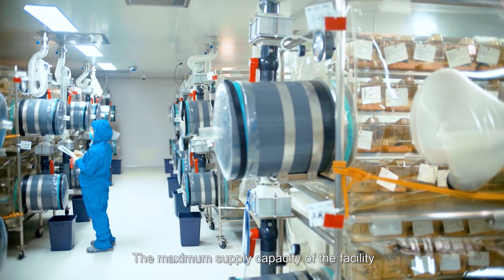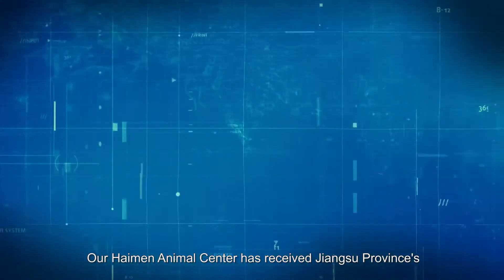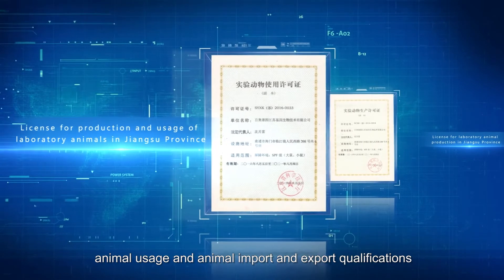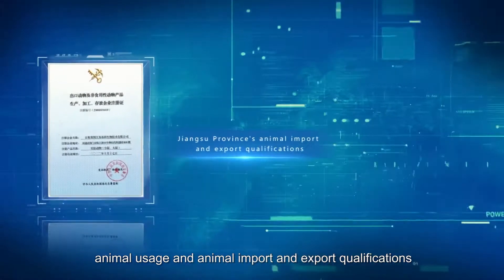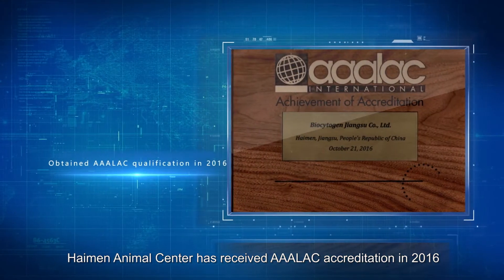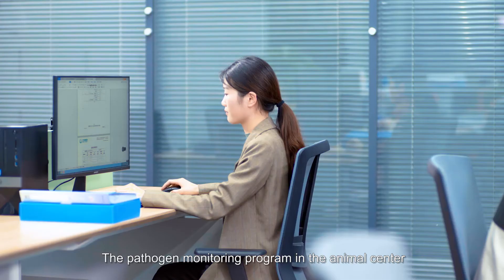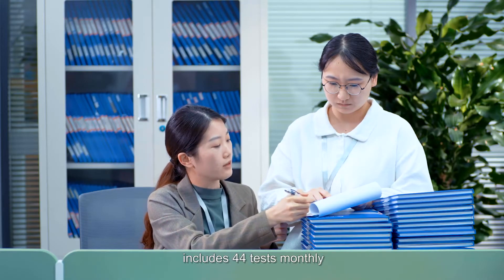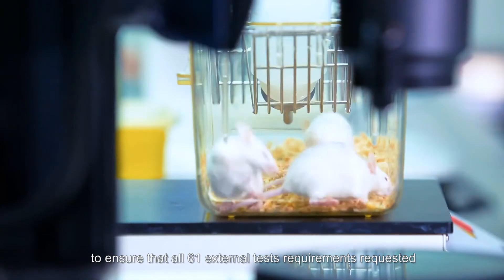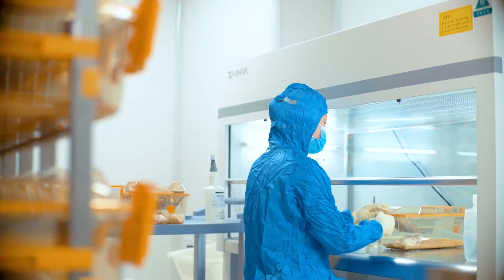The maximum supply capacity of the facility is 800,000 genetically modified mice annually. Our Hai Men Animal Center has received Jiangsu Province's experimental animal production, animal usage, and animal import and export qualifications. Moreover, Hai Men Animal Center received ALAC accreditation in 2016, which was successfully renewed in 2019. The pathogen monitoring program includes 44 tests monthly, increasing the frequency and sample size of pathogen testing to ensure that all 61 external test requirements requested by clients can be met.